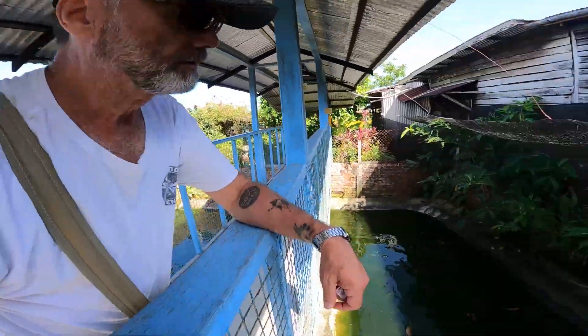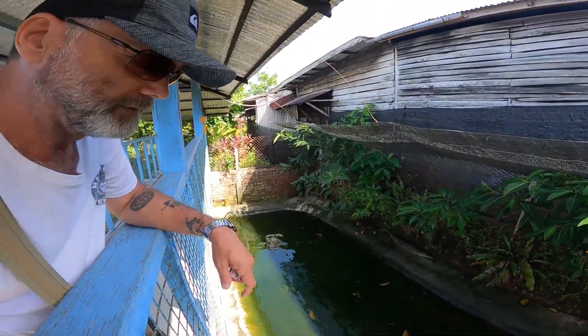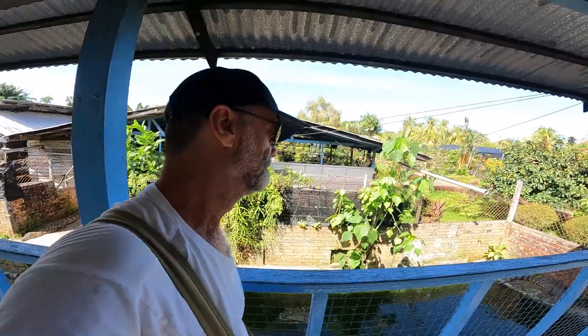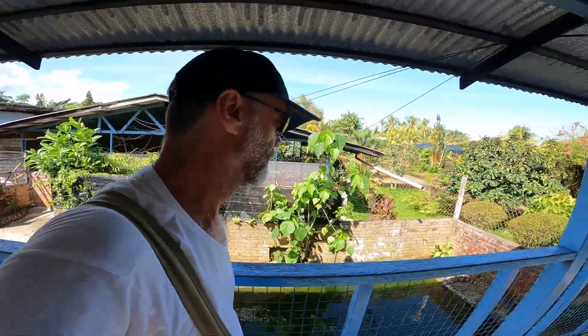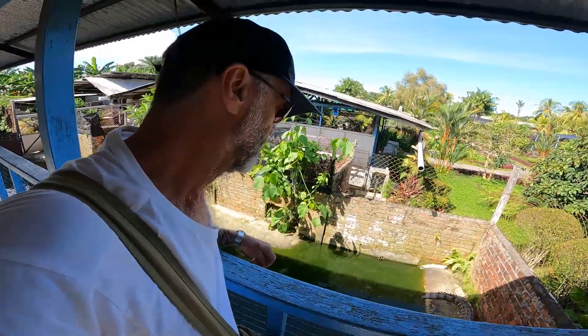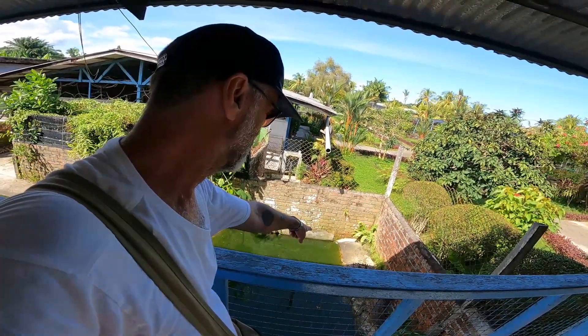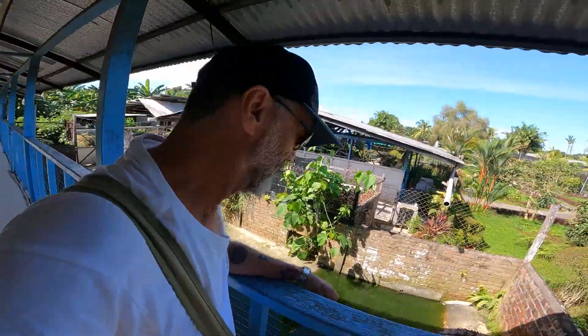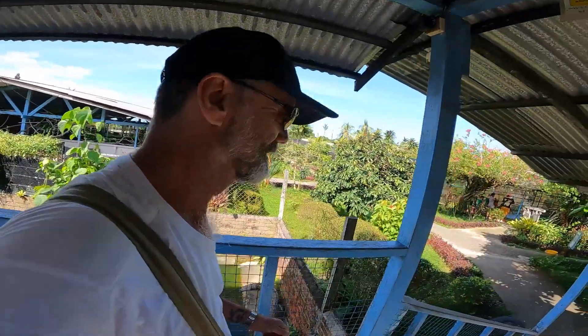I remember I went to a crocodile farm in Panama, I think — maybe Colombia but I'm pretty sure it was Panama. And it was just one pool with hundreds of crocodiles, all crawling over each other and biting each other. These ones look a lot happier. But look at that guy — he's got his tail chopped off at the end. Another croc got a bit angry and bitten off the end of his tail.